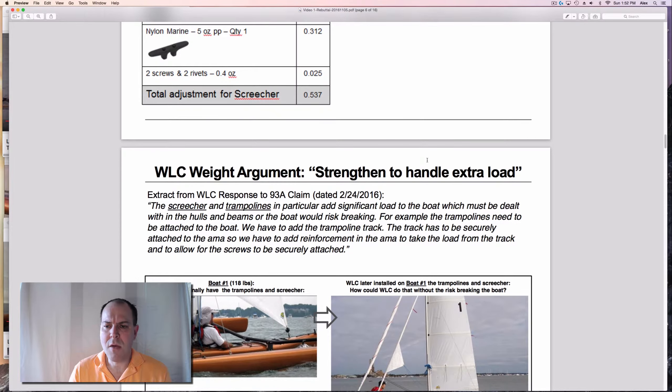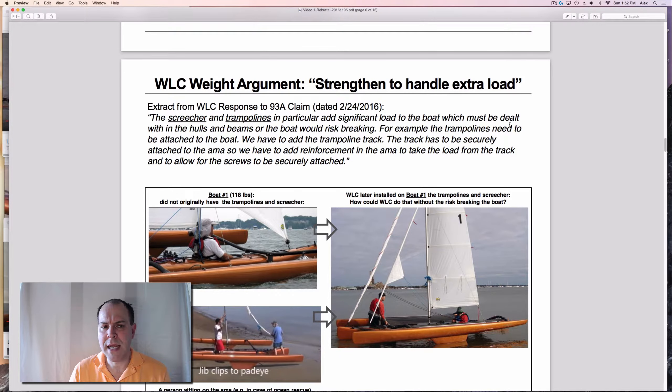Warren Lightcraft says the screecher and trampolines in particular add significant load to the boat, which must be dealt with in the hulls and beams or the boat would risk breaking. For example, the trampolines need to be attached to the boat, so they have to add the trampoline track. The track has to be securely attached to the ama, so they claim to need reinforcement in the ama to take the load from the track and allow the screws to be securely attached.